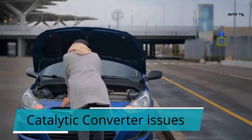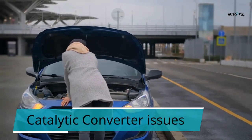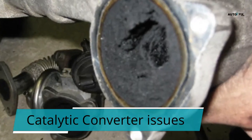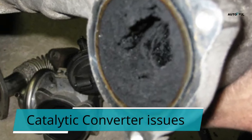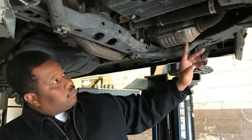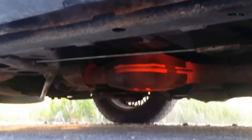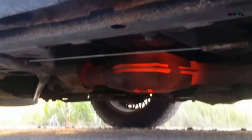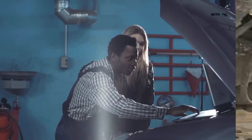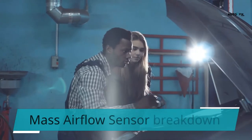4. Catalytic converter issues. Your vehicle's exhaust system transforms harmful carbon monoxide into carbon dioxide. If you keep your vehicle routinely serviced, it shouldn't fail. As a general rule, issues with the exhaust system are symptoms of another part failing, for example the oxygen sensor or EGR valve. Nonetheless, the catalytic converter can also get damaged if you drive short distances.